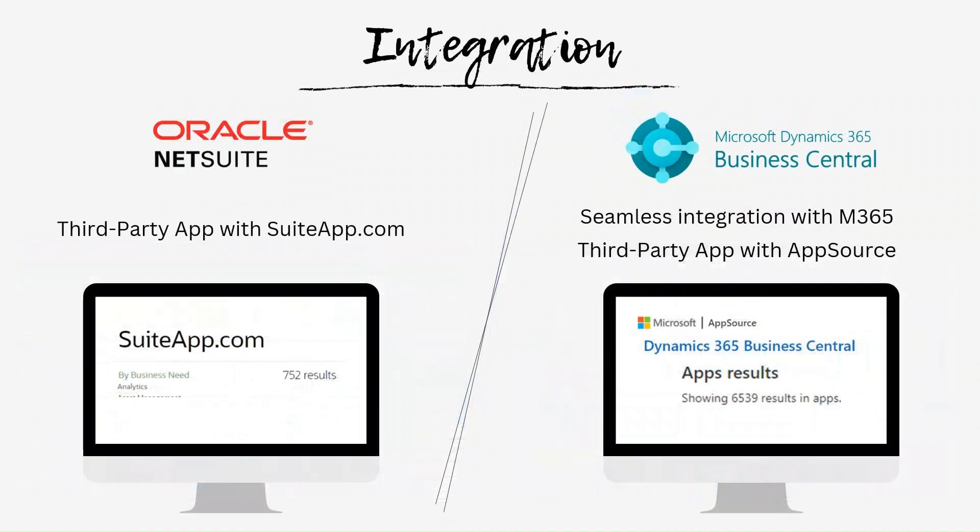Since I mentioned integration with other applications, I want to share the number of apps available through SuiteApp.com and AppSource. SuiteApp.com is where you can find third-party applications that you can integrate with Oracle, and AppSource is where you can find third-party apps for Dynamics 365. I filtered it to apps that can be integrated with NetSuite on SuiteApp.com and Business Central on AppSource. As you can see, there are 752 results for NetSuite and 6,539 results for Business Central — about 10 times more third-party apps available, meaning there are more options and you're likely to find apps that fit your business needs on AppSource for Business Central.